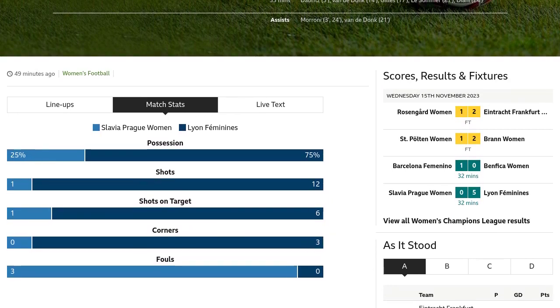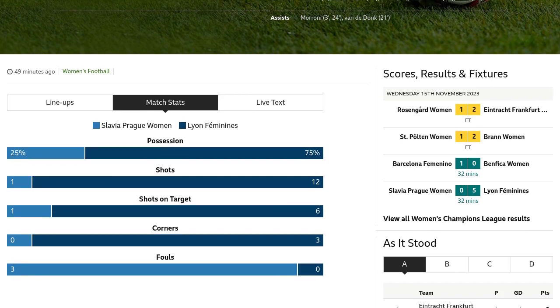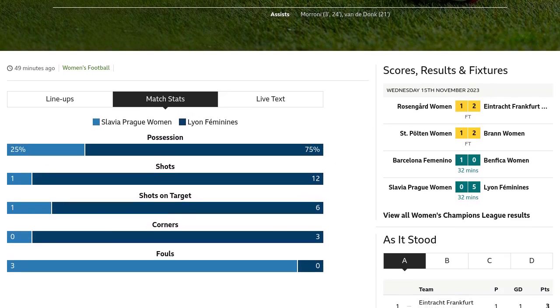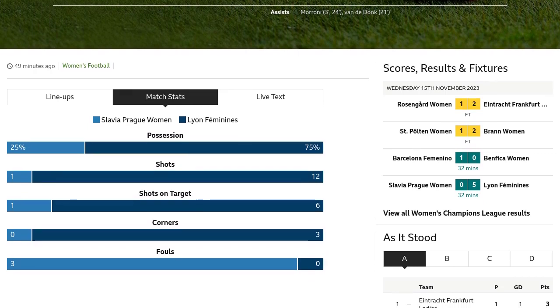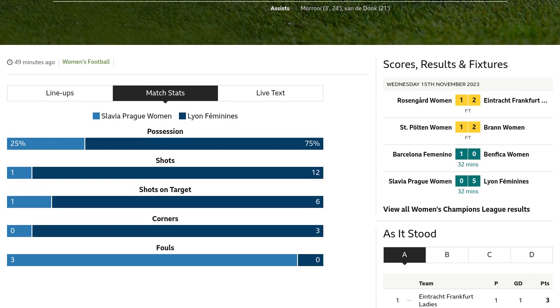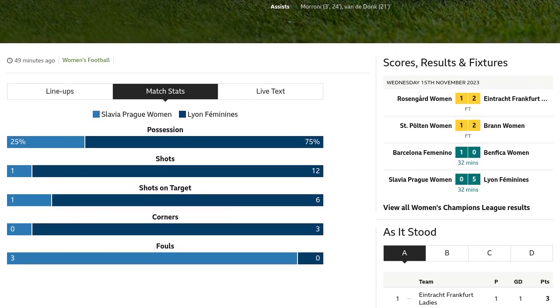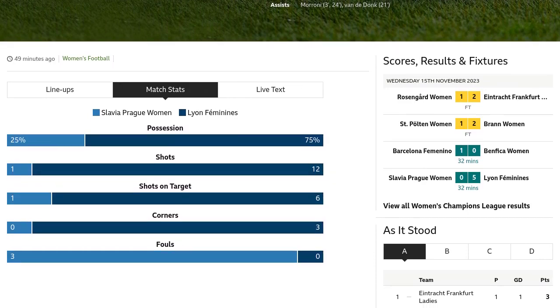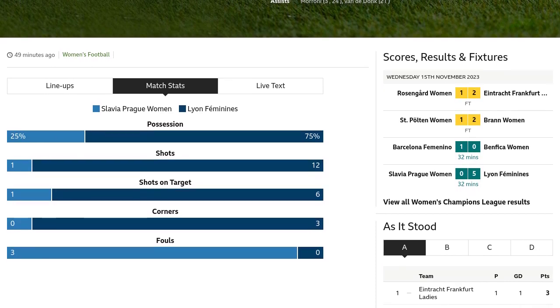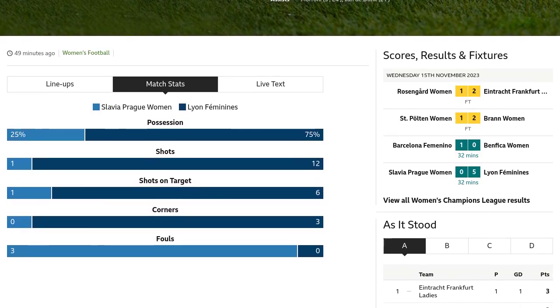Ada Hakerberg's shot is blocked by the defense, with an assist from Kadidia Toure Diani. Slavia Prague women is putting up a strong defense. Lion Feminines are caught offside as Eugenie Lusommer tries a through ball to Kadidia Toure Diani. Close call there. Eugenie Lusommer attempts a header from the center of the box, but Slavia Prague women's goalkeeper saves it. Great effort.